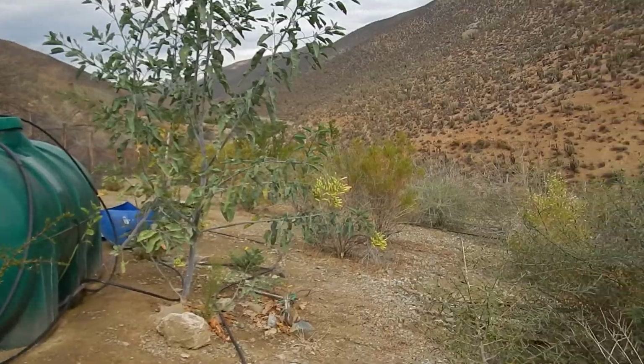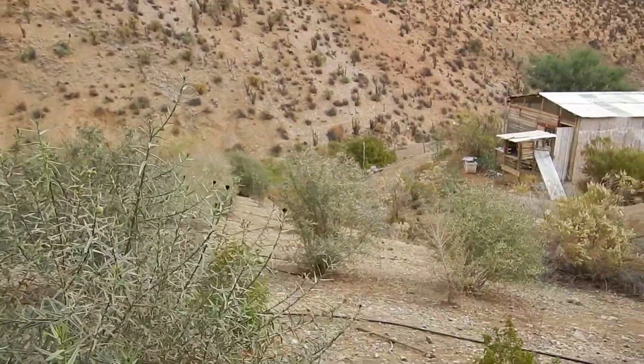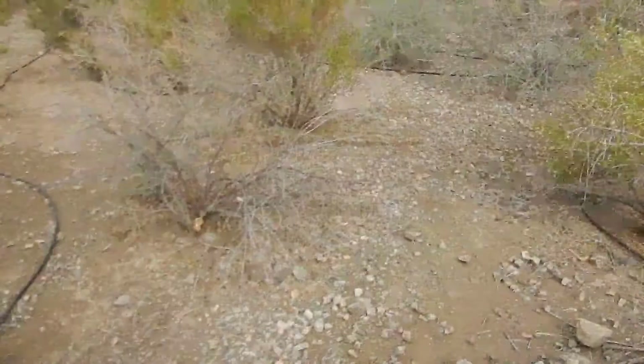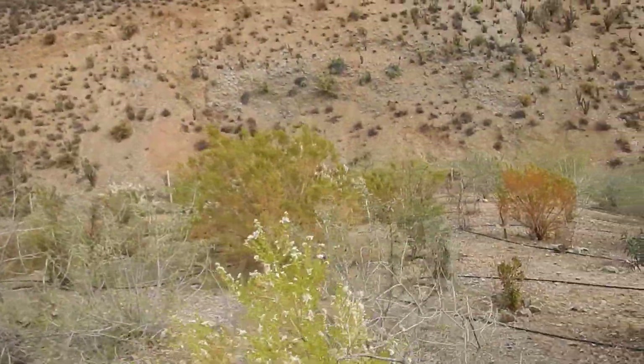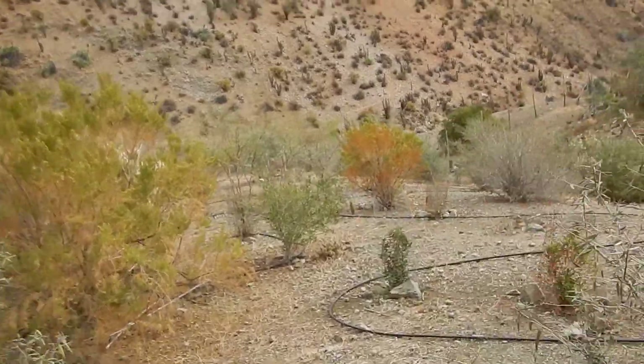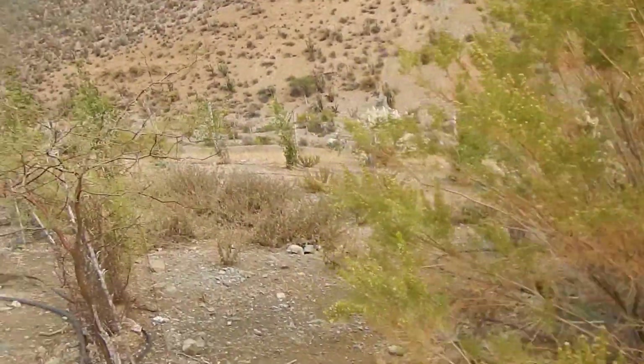Now we are on the field on the left side of the house. Here everything is doing very well as well. You can see new fruits, flowers. Everything is getting a lot of water.